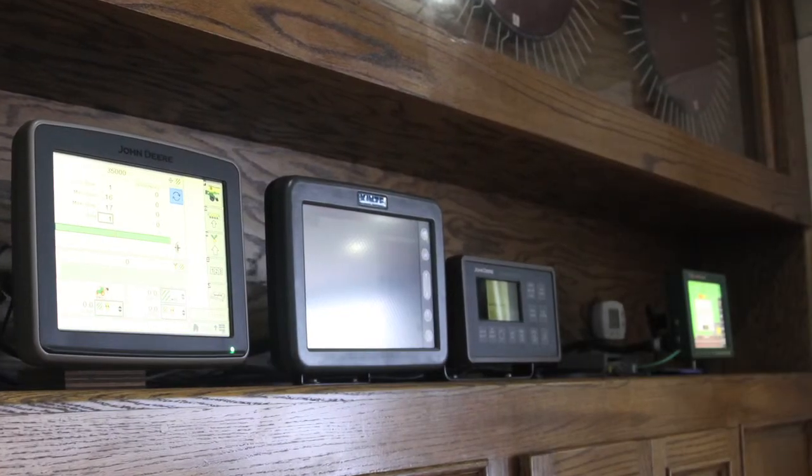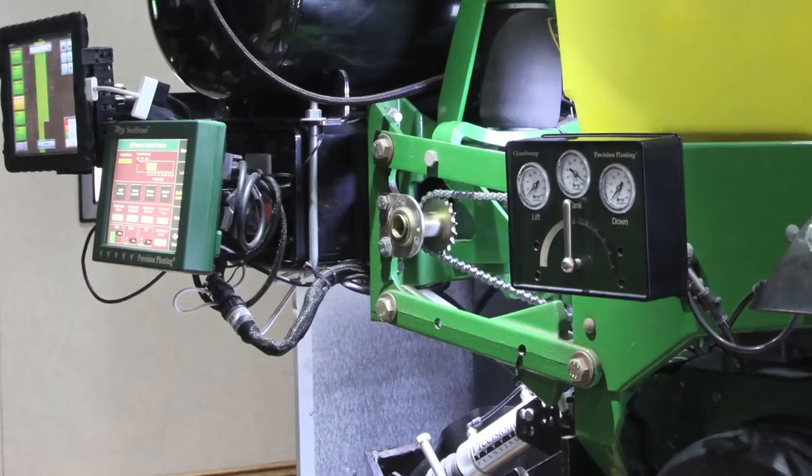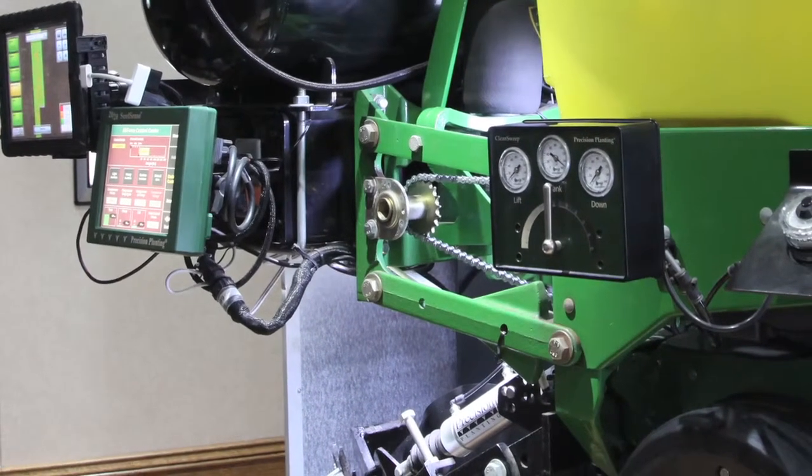We use computers to enhance this technology, so we're looking at information — some of it 200 times per second. We take that into the computer and we actually change based upon what we're seeing. The conditions change as we travel through that field with different environmental conditions. We're changing as much as once per second.